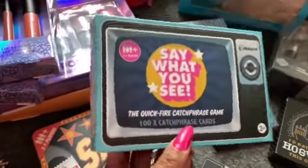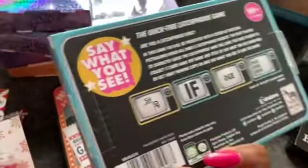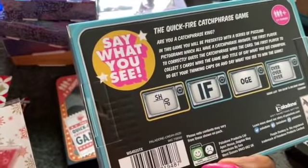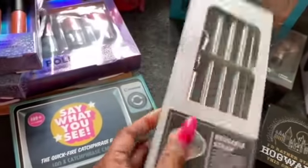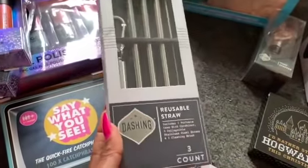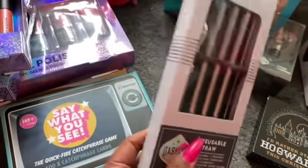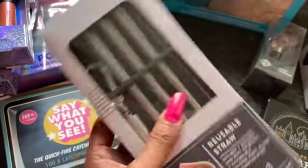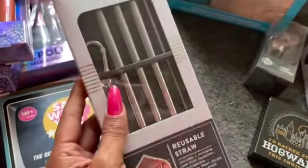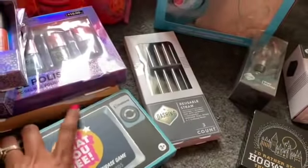This one is Say What You See, the Quick Fire Catchphrase game — you get 100 catchphrase cards, three players plus, also $1.50. I also got this reusable straw for only $0.89, which I was really shocked about. In California we don't get straws anymore — they have to be reusable. It comes with a little key chain and a cleaner, and these are metal straws.